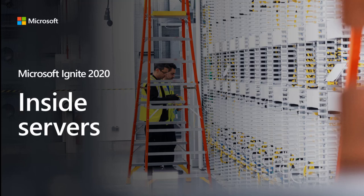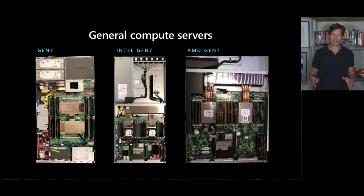Let's take a look at Azure servers now. I thought it'd be interesting to look down memory lane a little bit by first taking a look at the general-purpose server SKUs we've got, starting with our Gen 2 servers, which we introduced when we launched Azure back in 2010, and comparing that to the latest generation of general-purpose servers, both Intel and AMD varieties.